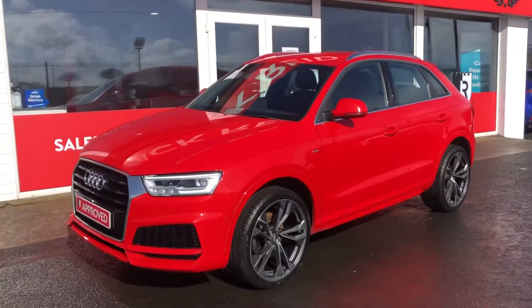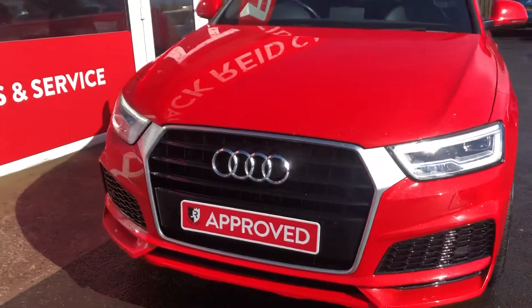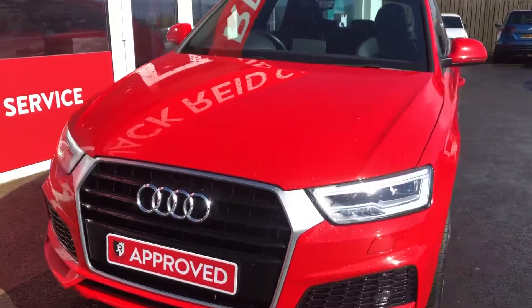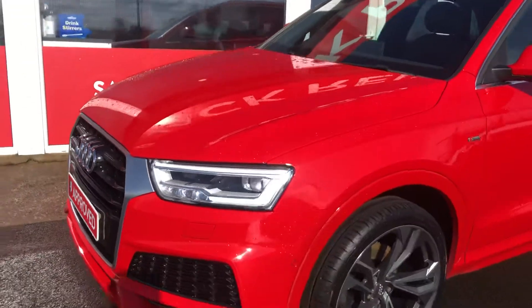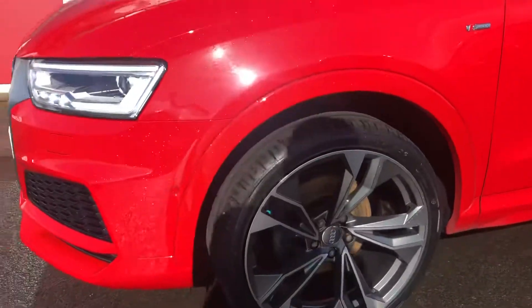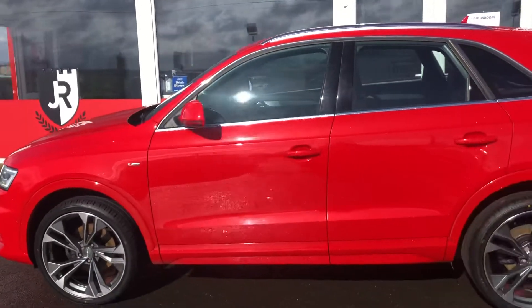Hi everyone, delighted to take you around this 2017 Audi Q3 S-Line Edition. This very special Q3 is finished in the Pearl Effect Misano Red. And as it's the S-Line version, you get those really cool LED headlights and LED tail lights too.